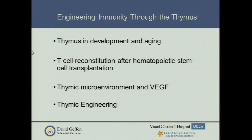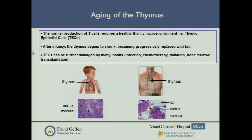I'm going to be covering very briefly, because of the limited amount of time, the different aspects of the question of the thymus that the lab is studying: its role in development and ageing, reconstitution after transplantation, some work on the microenvironment particularly about VEGF, and on thymic engineering. It's a lot to cover in 10 minutes, so I apologize if it will be a bit schizophrenic.